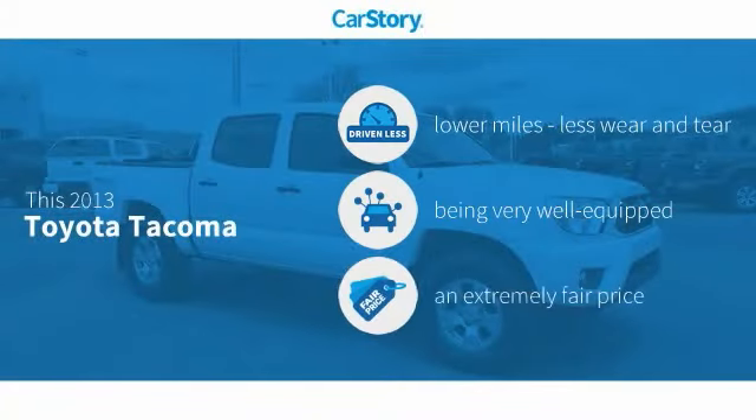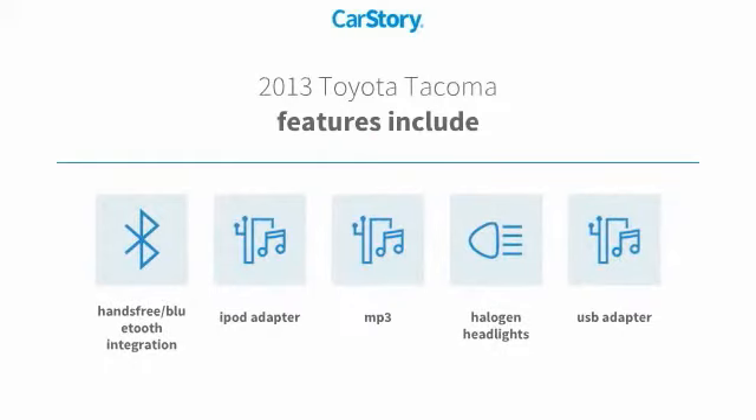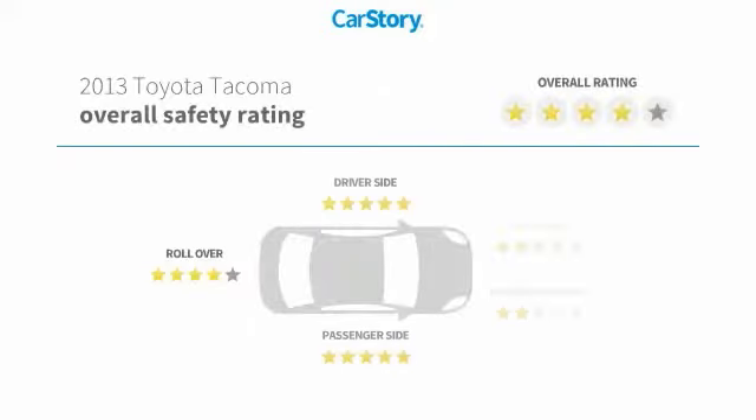CarStory research indicates this vehicle as having lower miles with less wear and tear, loaded with features, and a fair price. Features also include iPod adapter, halogen headlamps, USB adapter, MP3, and hands-free Bluetooth integration.